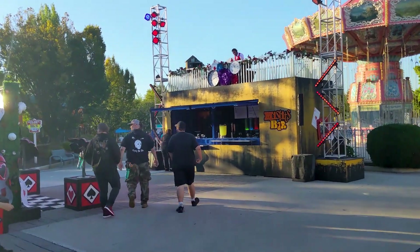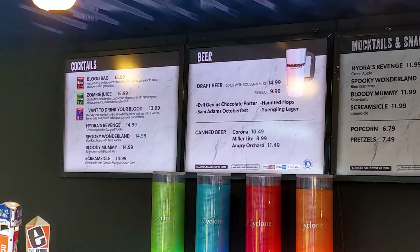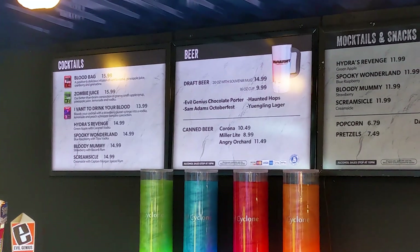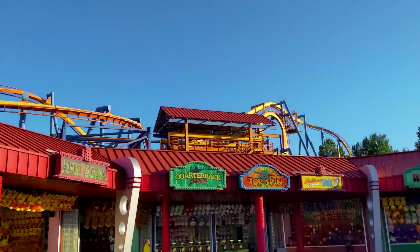Let's take a look at the menu — blood bags, zombie juice, I Want to Drink Your Blood, and a bunch of mixed drinks as well. Right before you get to the park's B&M inverted roller coaster, the Talon, right near the games area, is going to be Blackout.